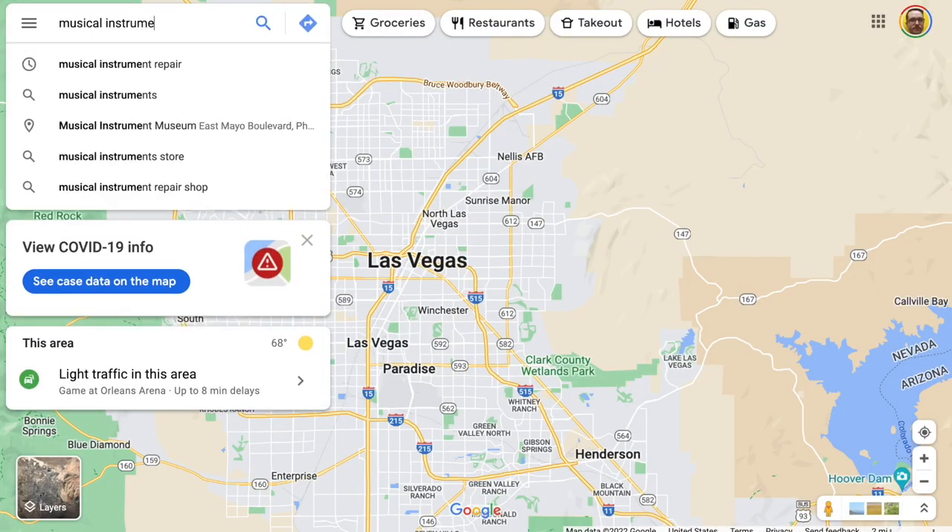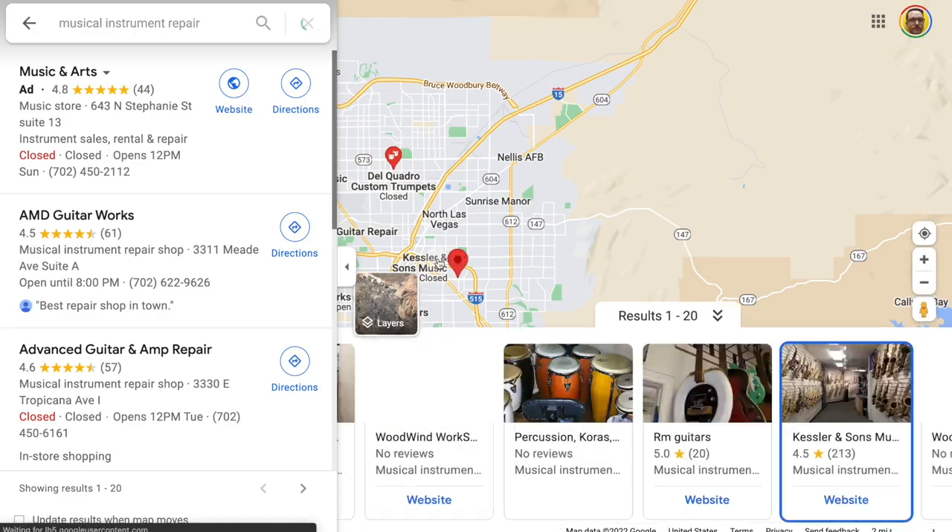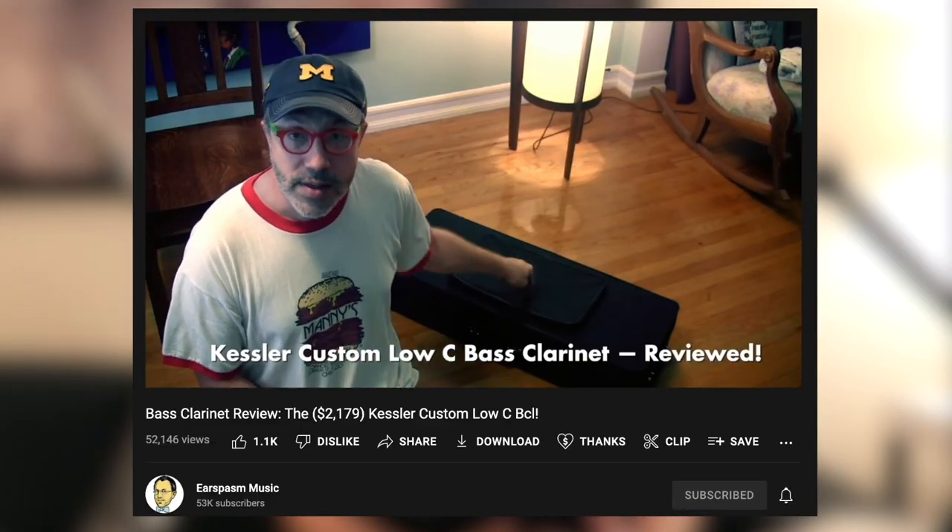Obviously, this is unacceptable and unprofessional. I was in Las Vegas at the time, so I Googled musical instrument repair and stumbled upon a place with a vaguely familiar name called Kessler & Sons Music, hopped in a rental car, and begged them to help me out with an emergency repair. When I got there, I quickly realized I had heard the name Kessler before because they make a custom low C bass clarinet reviewed favorably by the bass clarinet king himself, Michael Lowenstern of Ear Spasm Music. I took some time playtesting one on a Friday and took the weekend to think about it before buying it the following Monday.